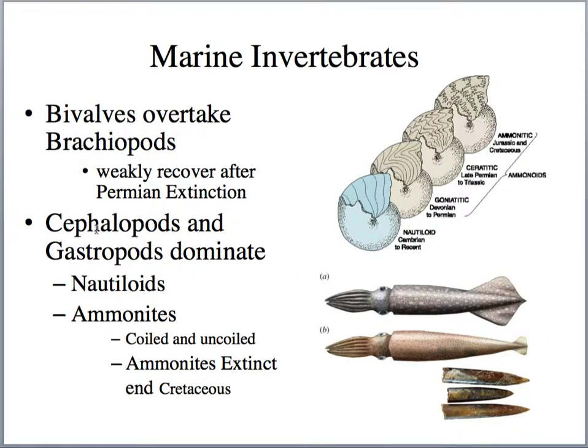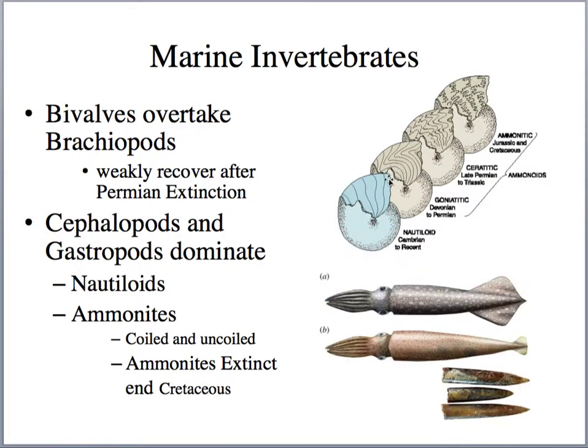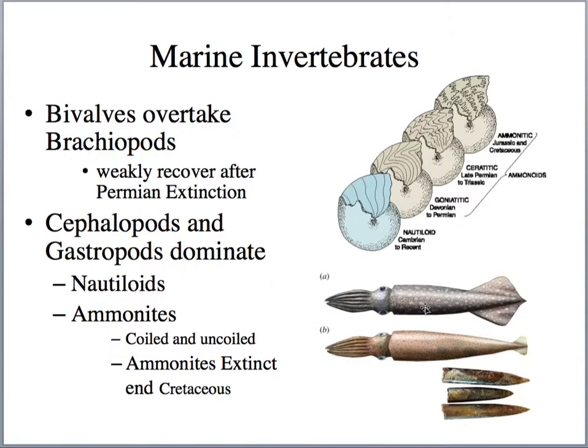Marine invertebrates in the Mesozoic include cephalopods and gastropods. Gastropods are mollusks — snails. Cephalopods are the squids. We talked about turritella snails and cephalopod suture patterns indicating their ages. The belemnoids are very similar to modern squids — they were predators. The only hard part of their body was a cigar-shaped counterweight found in the fossil record, which acted to offset the buoyant effect of gas within the cephalopod shell.